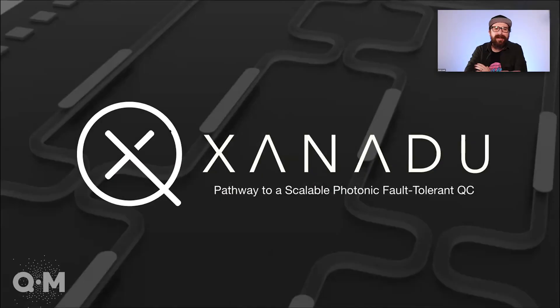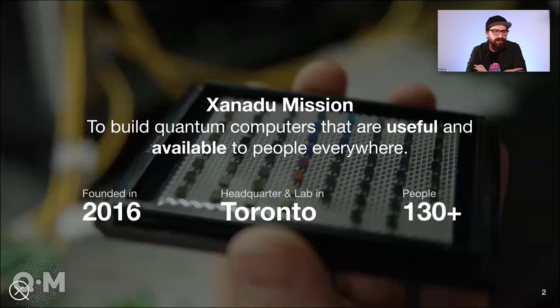We're Xanadu, and like everybody else here, we're doing something different. It's great to have lots of different approaches. Our mission is to build a quantum computer that is useful and available to people everywhere, and it seems like a pretty straightforward mission, but both those useful and available pieces are actually incredibly challenging.